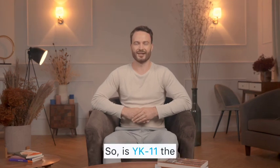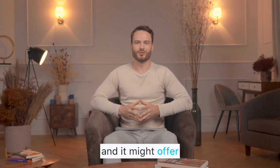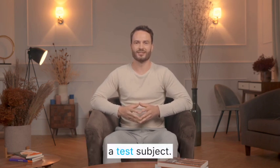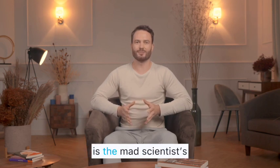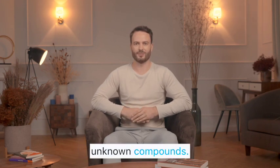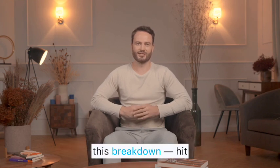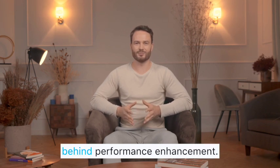So is YK-11 the super SARM people claim it is? Kind of, but not for the reasons they think. It's potent, it's experimental, and it might offer real anabolic benefits. But without clinical data, every user is basically a test subject. If SARMs are the smart steroids, then YK-11 is the mad scientist's version — fascinating, but dangerous. Bottom line: don't chase extreme results with unknown compounds. Chase knowledge, discipline, and long-term health. And if you enjoyed this breakdown, hit like, subscribe, and stay tuned for more deep dives into the science behind performance enhancement.